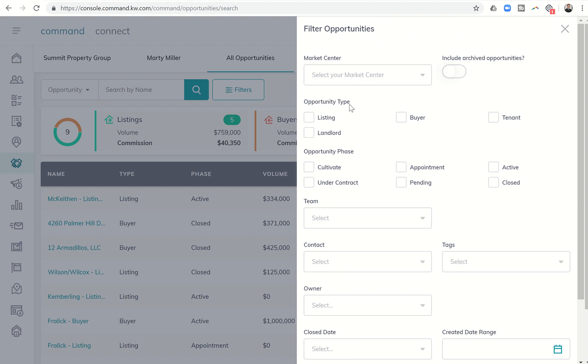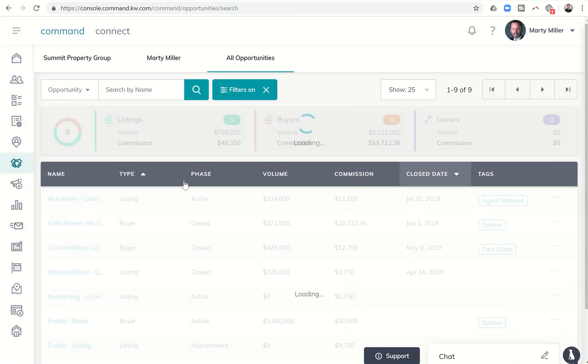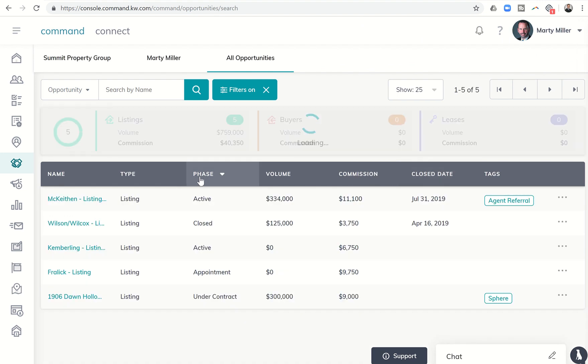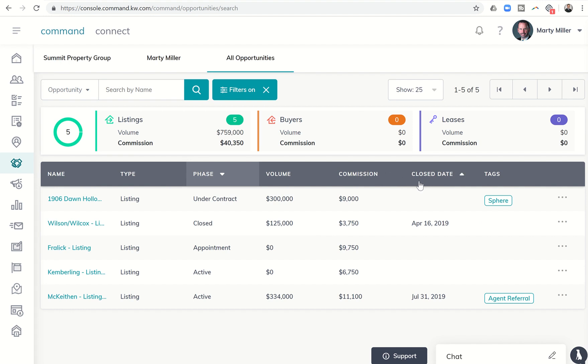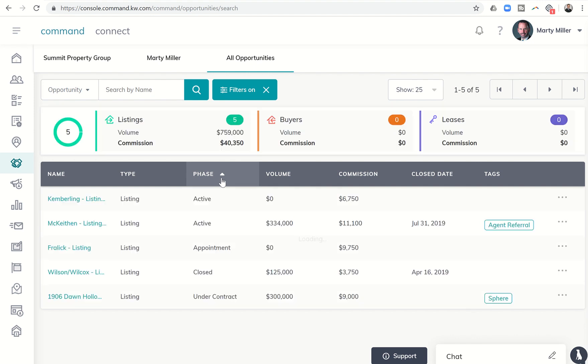We've seen the ability to filter by tags and by closed. Also wanted to show that you can filter by opportunity type. So if you wanted to see how many opportunities you have in the All Opportunities menu by listing, you could click there and apply filters and see every listing opportunity you have regardless of phase. You could sort those by phase, by volume, by close date, by tags as well.